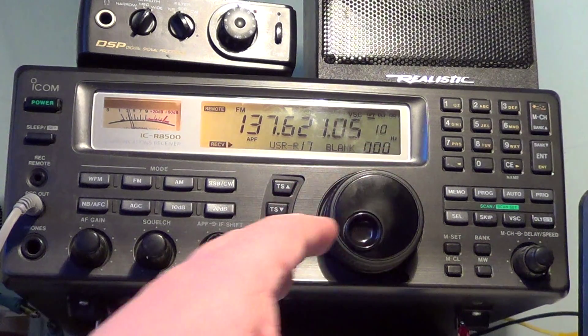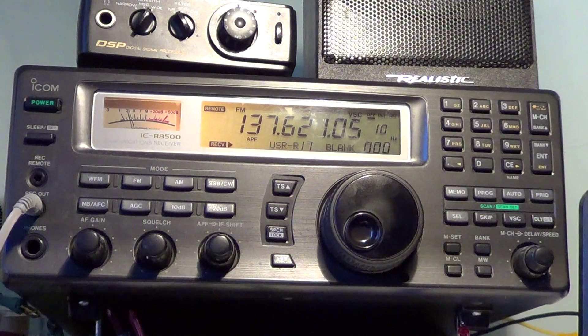Depending on what you're listening to, there's not a lot of equipment required. Usually even a little portable scanner, when the passes are right, receives these satellites quite well.